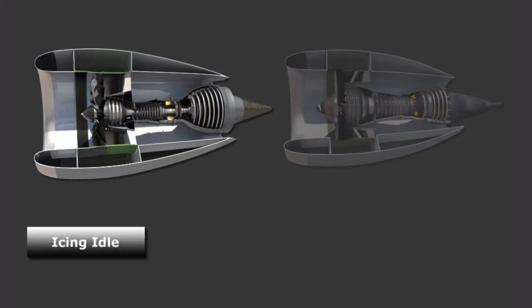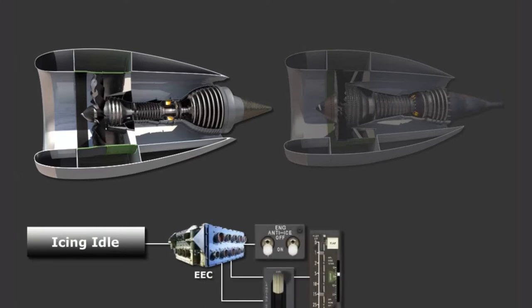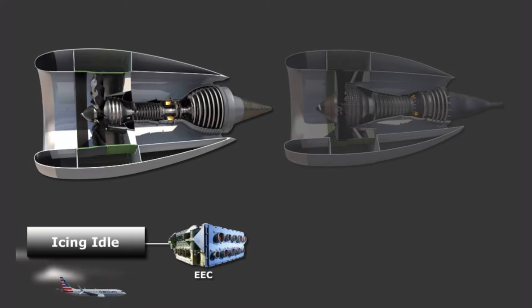Icing idle is the highest idle setting. It is selected by the EECs in-flight if the engine anti-ice is selected on, and both the flaps and gear are up. When in the icing idle mode, the EEC begins to transition from minimum flight idle at 30,400 feet, and increases idle in the descent to provide full icing idle at 22,000 feet.